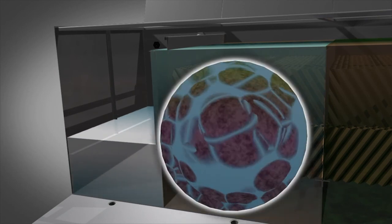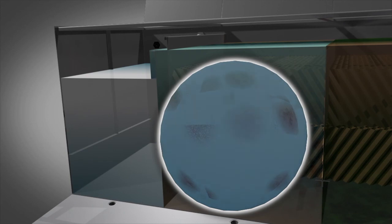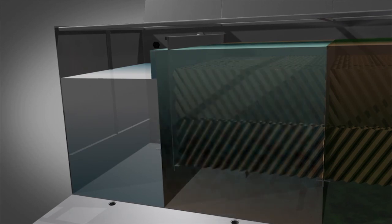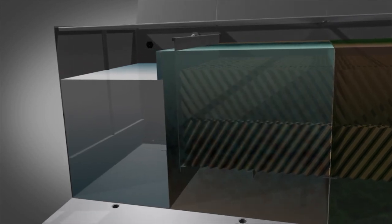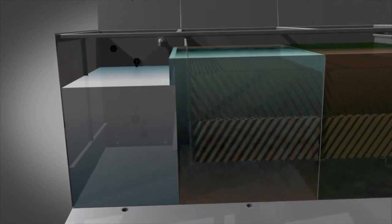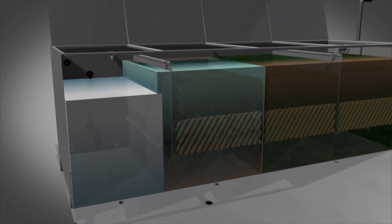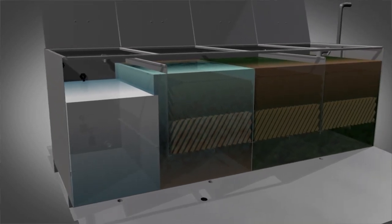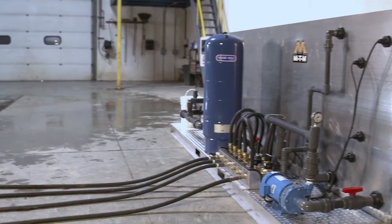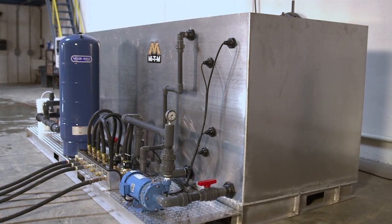The microbes treat the water by consuming any organic materials, including oil, grease, and other naturally occurring substances. The microbes live for this consumption, and the mighty M system provides the three basic elements they need to survive: food, environment, and oxygen. Once the microbes have done their work, a pressurized tank delivers the biologically treated water for reuse.